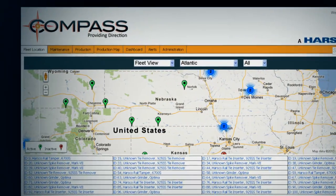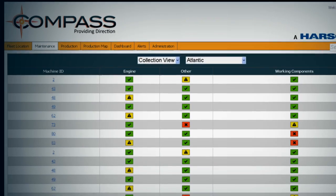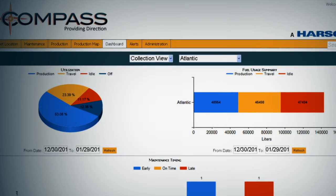Easily, you can locate a machine, track productivity, evaluate necessary maintenance, and perform data analysis.